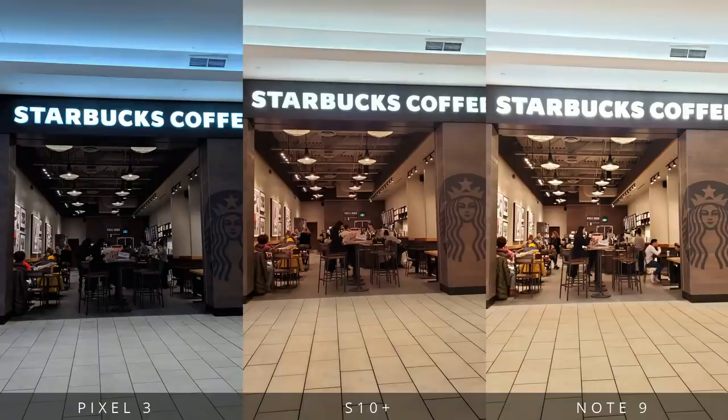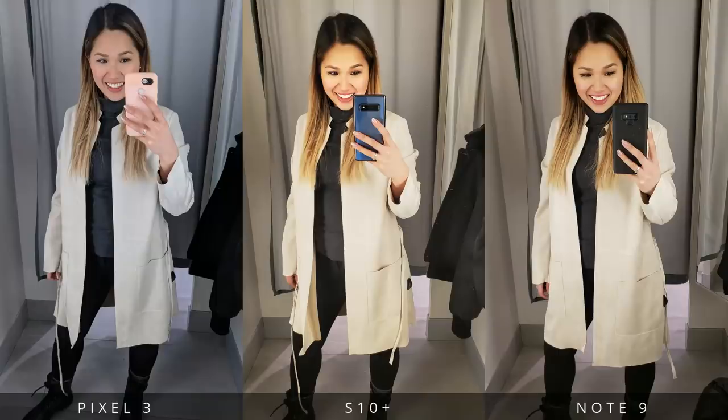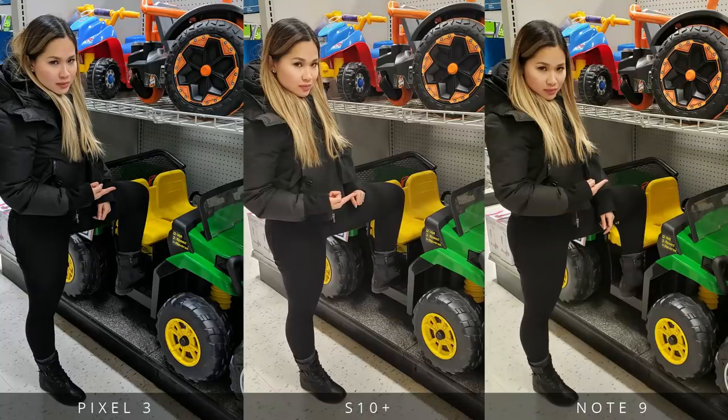Moving on to some indoor shots. The Pixel will tend to shift colors to a cooler temperature while the Samsung devices lean more towards the warmer side. Although I like the mood the Pixel 3 has going for it, I think the S10 Plus is the most balanced here. Take a look at a couple more examples of this color temperature shift happening — it occurs pretty consistently.